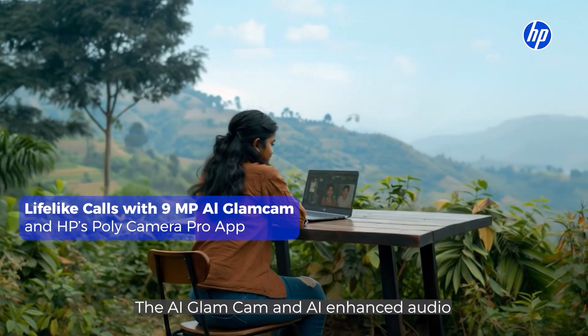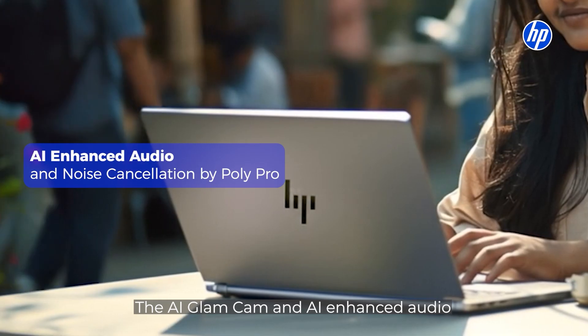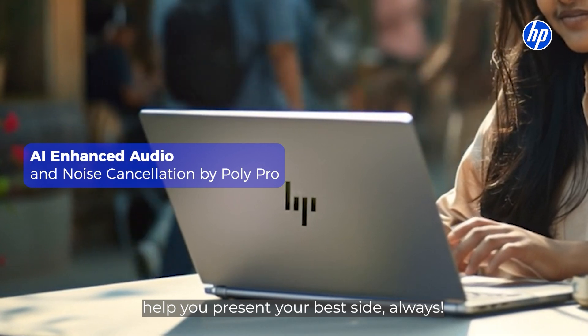Urgent call with a client? The AI glam cam and AI enhanced audio help you present your best side always.